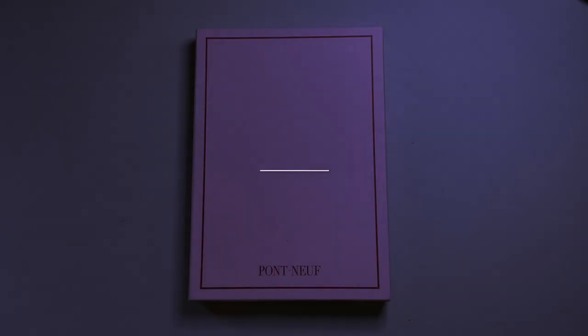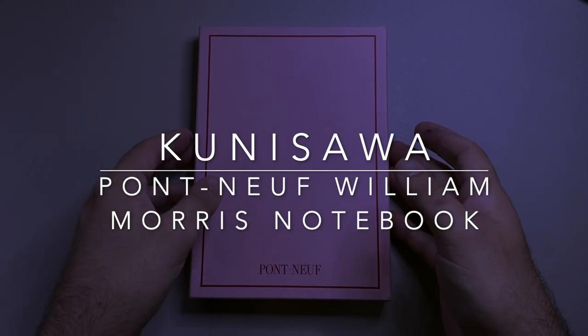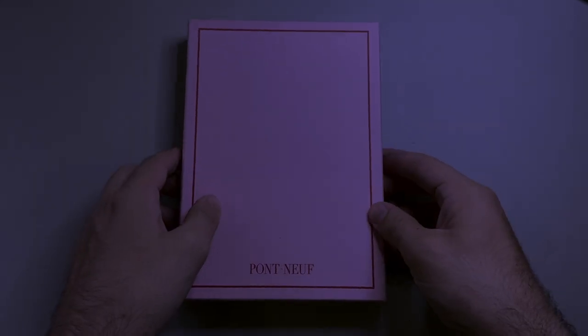Hi everyone and welcome to today's video. Today I'm reviewing this — it's a notebook, part of the Pont Neuf line from Kunisawa.